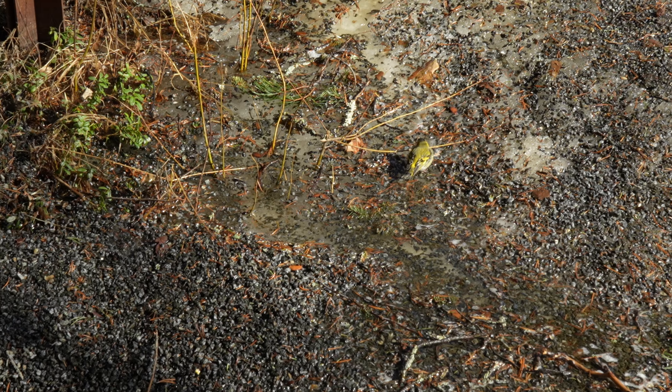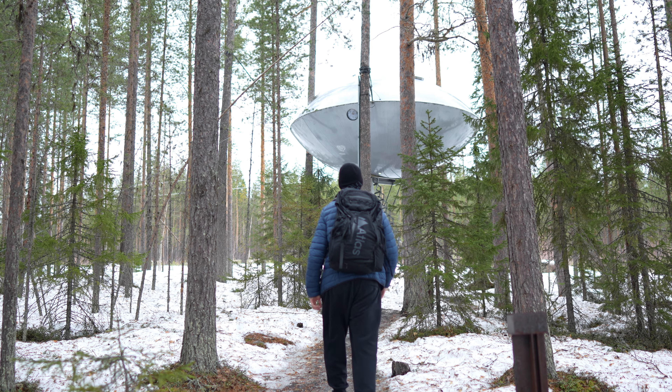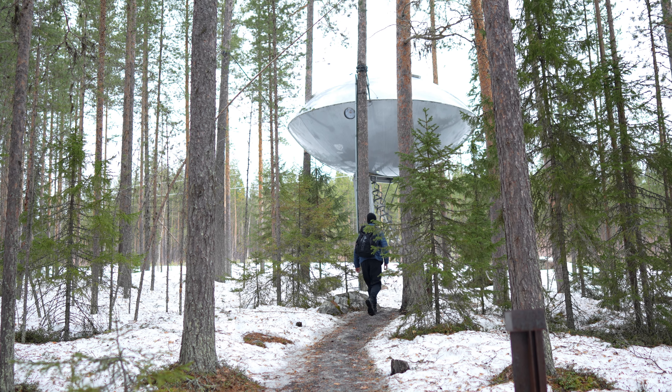Moving on to the UFO, a futuristic creation by architects Rintala Eggeståd. This otherworldly tree house appears to hover above the forest floor, offering guests a truly out-of-this-world experience.